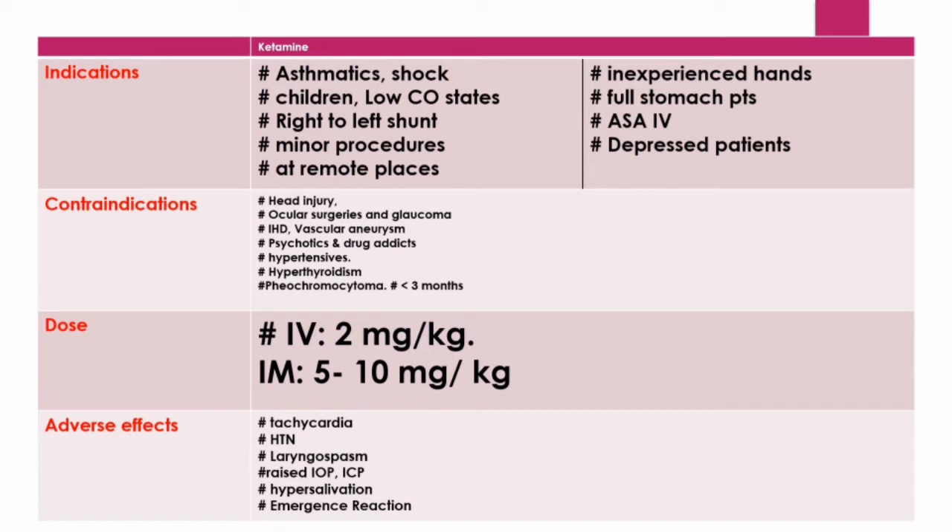The first placebo-controlled study suggesting ketamine has antidepressant actions was reported in 2000. Based on those results, an intravenous 40-minute infusion of 0.5 mg per kg body weight induced a robust and rapid antidepressant response in patients suffering from depression compared with placebo. A 2006 study demonstrated that ketamine exerts an antidepressant effect evident within two hours post-infusion, lasting an average of seven days in patients who had failed at least two prior classical antidepressant medications.